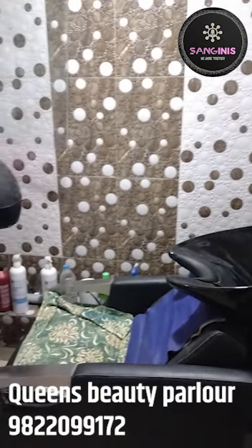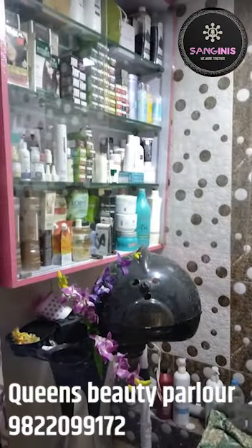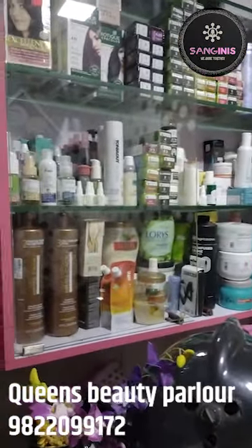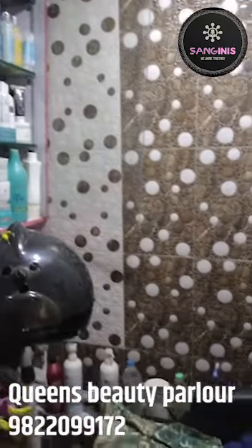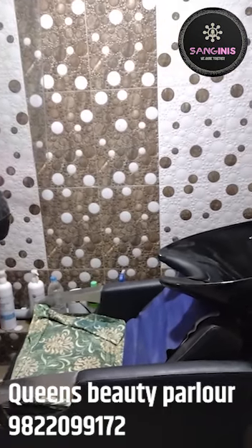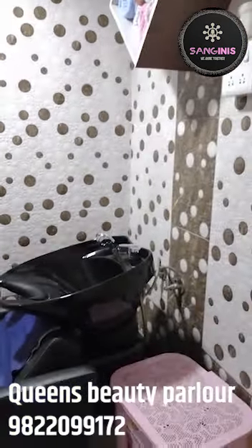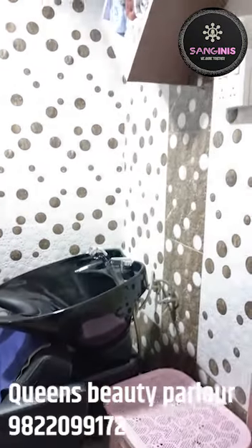This room is specially for hair wash, back wash, and related services. We have a lot of hair products available here, including hair color products. There are lots of products available in Queen's Beauty Salon and Spa.